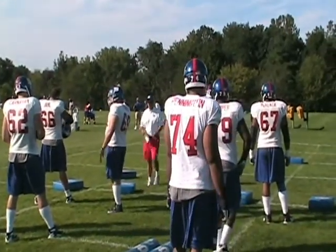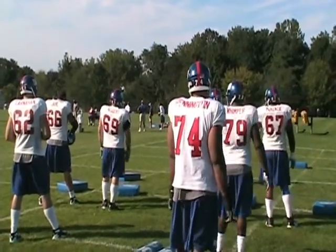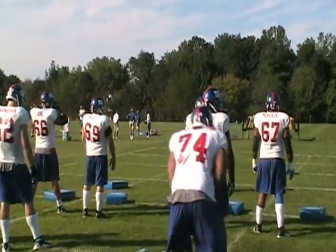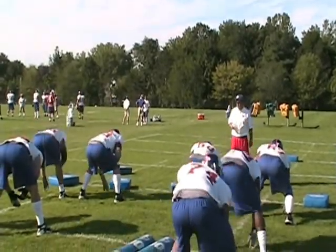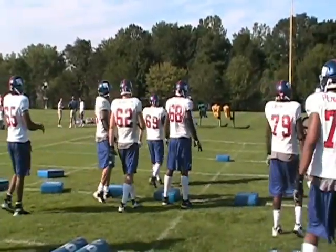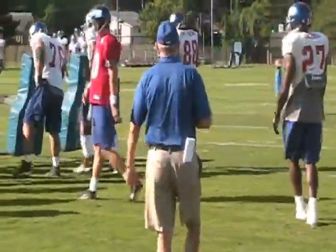Here we've got offensive linemen practicing their drills, coaches talking about different linebackers coming from different angles. There's the head coach, Tom Copley.